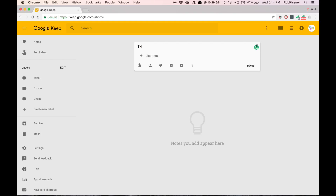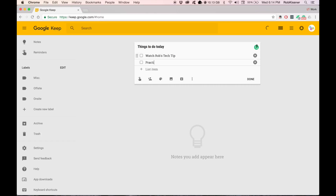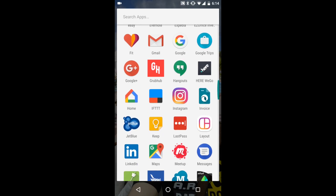To use it, simply open Keep or visit the Google Keep website and start taking notes. You can format your notes in a Post-it, create checkboxes to manage a to-do list, and you can even create notes with drawings, which is great if you have a device that supports handwriting with a stylus.